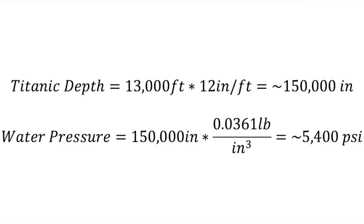This same principle of stacking bricks also works for calculating pressure underwater. Water is about 1 gram per cubic centimeter, or 0.0361 pounds per cubic inch. The Titanic sits about 13,000 feet below sea level. If I multiply 13,000 feet by 12 inches per foot, there's about 150,000 inches of water above the Titanic. Multiplying that by 0.0361 pounds per cubic inch gives approximately 5,400 psi of pressure at the depth where the Titanic is.